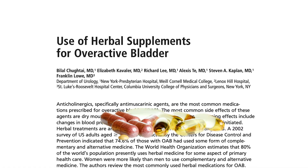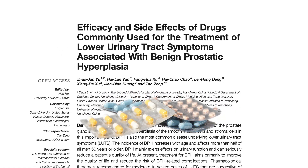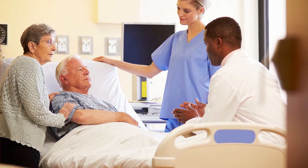When it comes to BPH, there's a multitude of options — ranging from supplements, to medications, to office-based therapies, as well as surgical therapies to address BPH. What we've seen as of late is a growth in the number of treatments available for BPH.